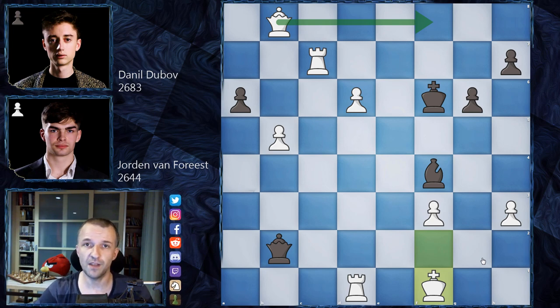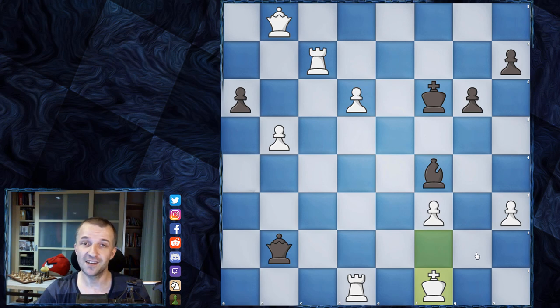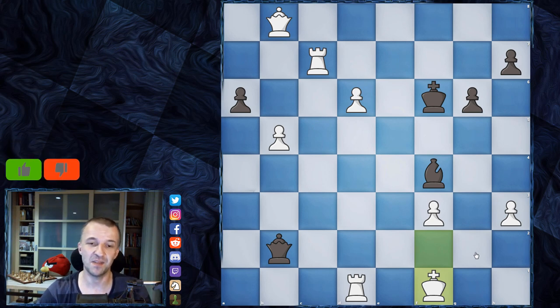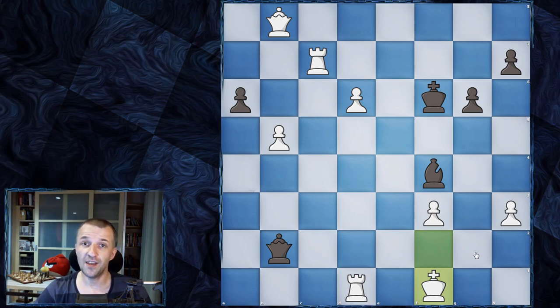Very good start to the tournament after three rounds — Jordan Van Forest has two points. He lost the second game, so I thought the first game win was just a lucky accident because his opponent from China tried to push too hard, but here with Dubov he managed to play a very beautiful game. I'm really impressed and happy to comment on this game. If you enjoyed this, feel free to like the video and definitely leave a comment — it's worth it for a game like this. Thanks for watching and see you in the next one.